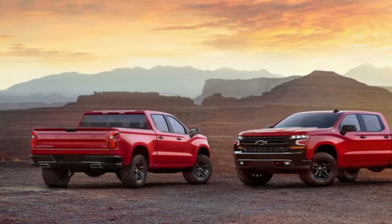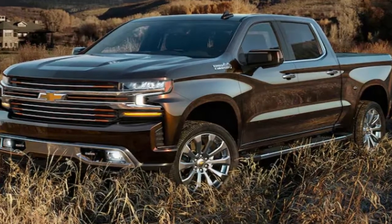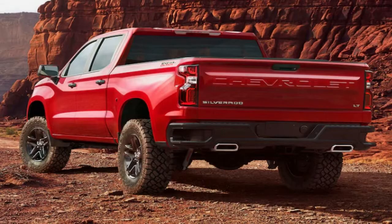The 2019 Silverado's eight trim levels include Work Truck, Custom, Custom Trail Boss, RST, LT, LT Trail Boss, LTZ, and High Country.